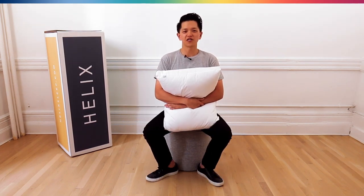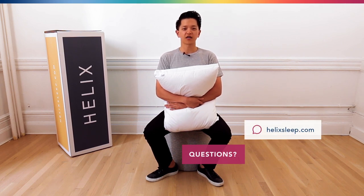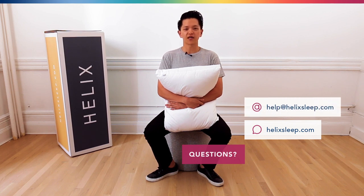Thanks again for watching. We hope you enjoyed this video. If you have any questions about our adjustable pillow or any of our other products, feel free to live chat us at helixsleep.com or send us an email at help@helixsleep.com.